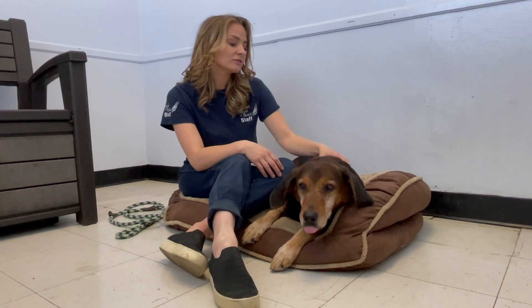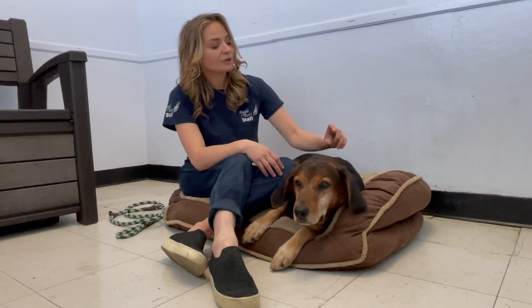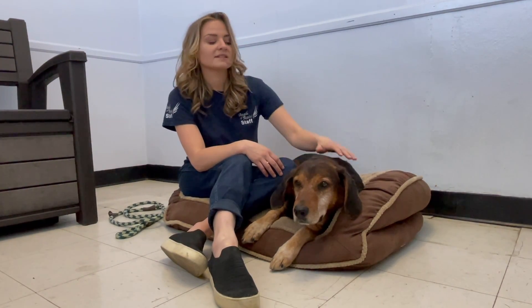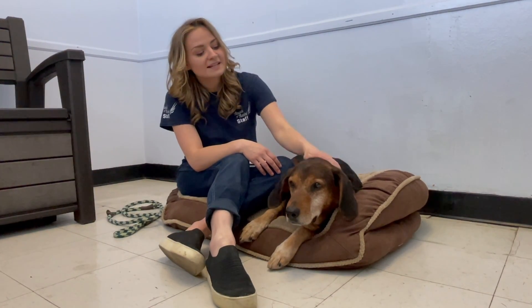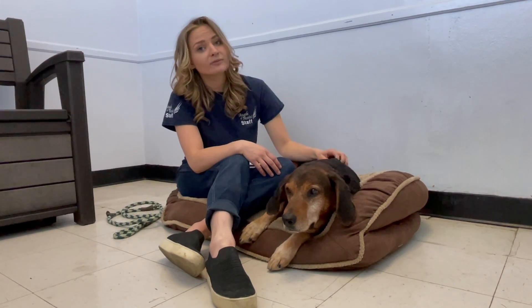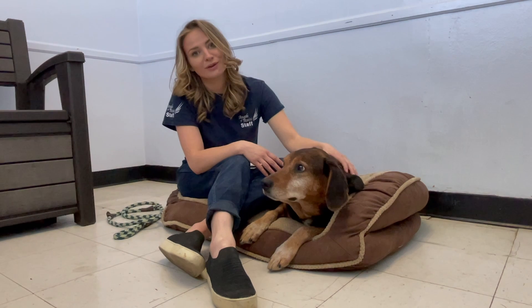The process of inserting the microchip is very simple as well. It's a needle that goes right in between the shoulder blades of the pet and it just puts the small little chip in there. It's very quick — it only takes a few seconds and then your pet is protected, and hopefully if they ever do get lost they will be more likely to be reunited with you.